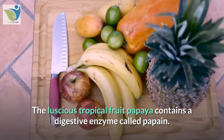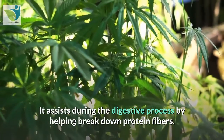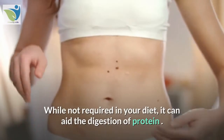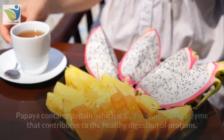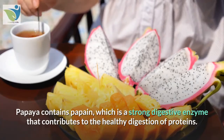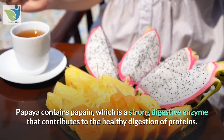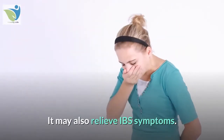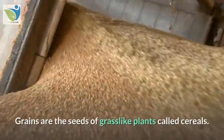7. Papaya. The tropical fruit papaya contains a digestive enzyme called papain. It assists during the digestive process by helping break down protein fibers. While not required in your diet, it can aid the digestion of protein. Papaya contains papain, a strong digestive enzyme that contributes to the healthy digestion of proteins. It may also relieve IBS symptoms.